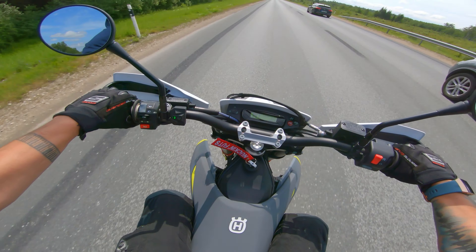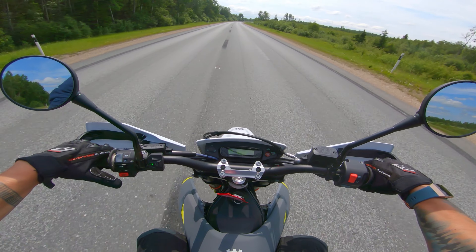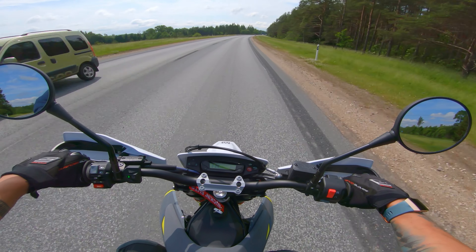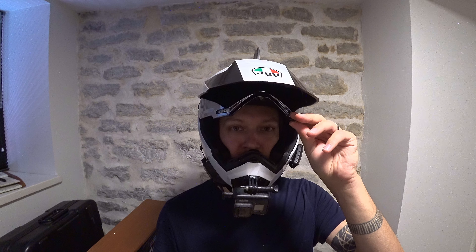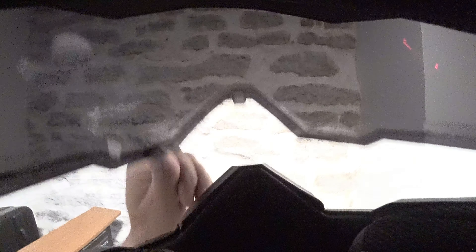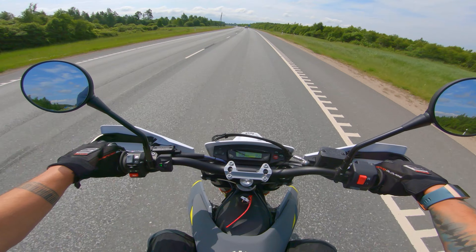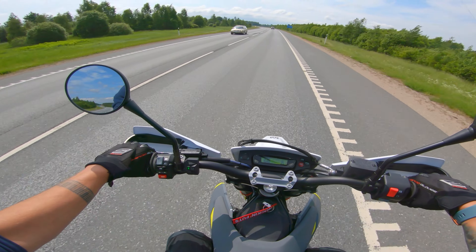At higher speeds, if you just point the peak down a little bit it helps a great deal. The quick shifter is a dream passing cars! Another potentially annoying thing about this helmet is that the visor doesn't really open up all that high. Even in the upright position you can still see quite a lot of it. If I forget something, just write it down in the comments and I will answer.